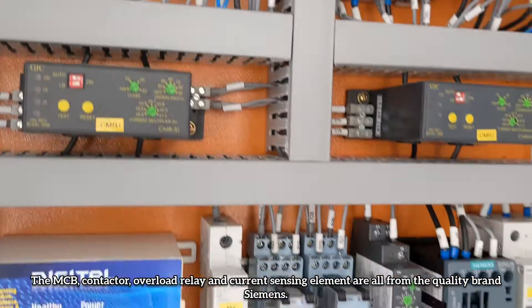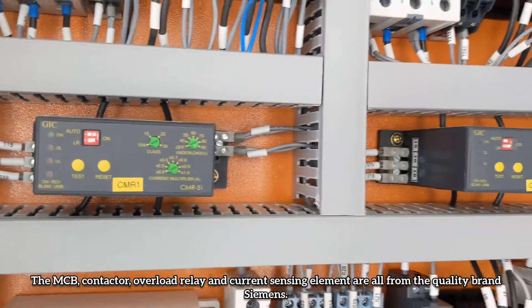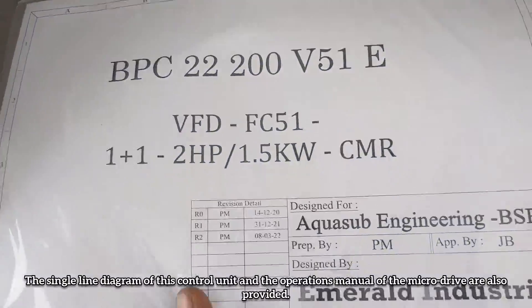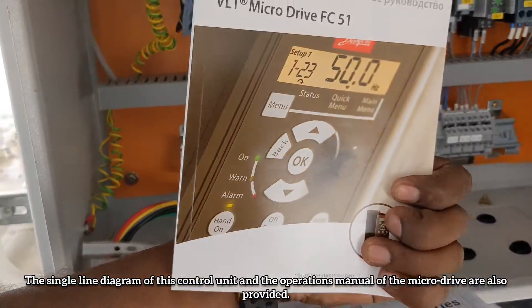The MCB, contactor, relay and current sensing element are from the quality brand Siemens. All connection terminals are given at the bottom of the panel. The single line diagram of this control unit and the operations manual of the microdrive are also provided.